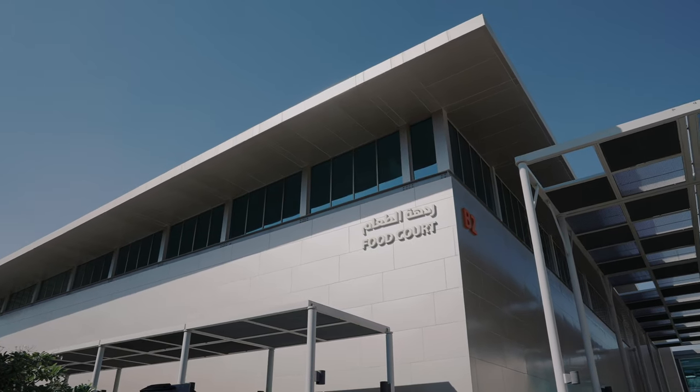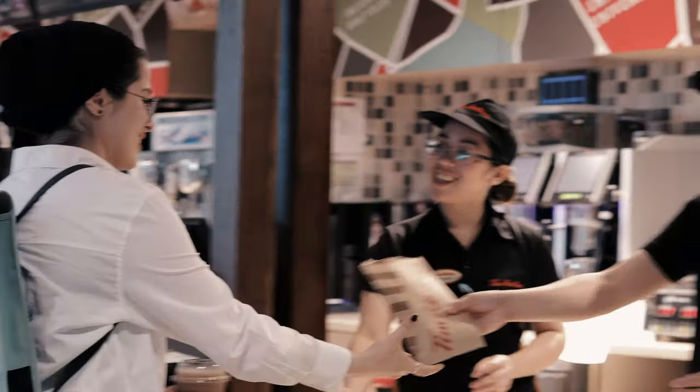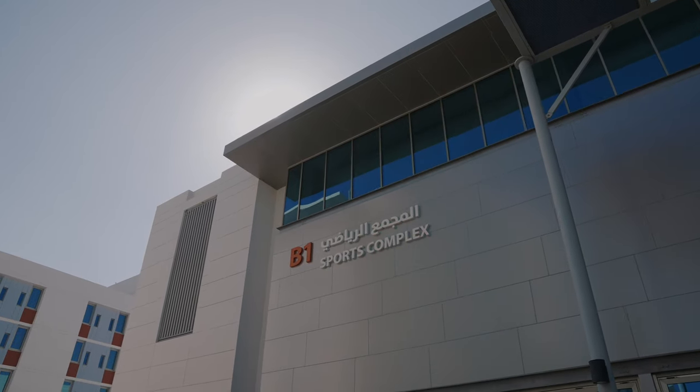Here on the female side of the campus, you can see behind me the B2 being the Food Court, right across from it being the B3, which is the Student Village, and right down the line you can find the Sports Complex being the B1.